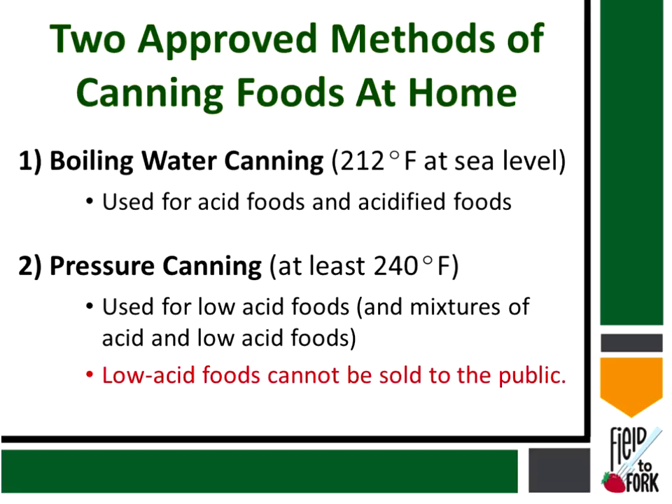With pressure canning, you can achieve temperatures of 240 degrees Fahrenheit — and potentially up to 250 degrees Fahrenheit depending on the pressure in the canner. The pressure is what allows the temperature to exceed 212 degrees Fahrenheit. A boiling water bath will never reach that. For low acid foods, pressure canning is really the only method we can use to give you confidence that you've eliminated the organisms of concern.